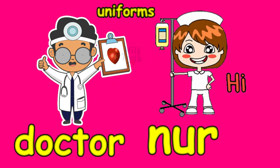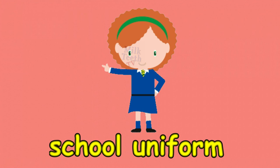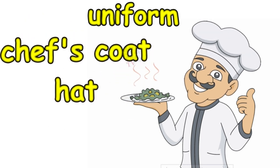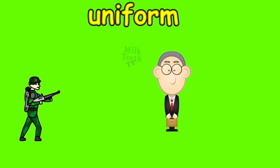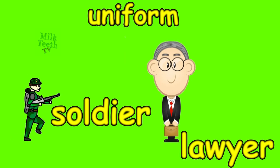Uniforms. Doctors, nurses, and school uniforms — we wear the school uniform every day. A chef wears a hat and a chef's coat. A soldier and a lawyer also wear uniforms.